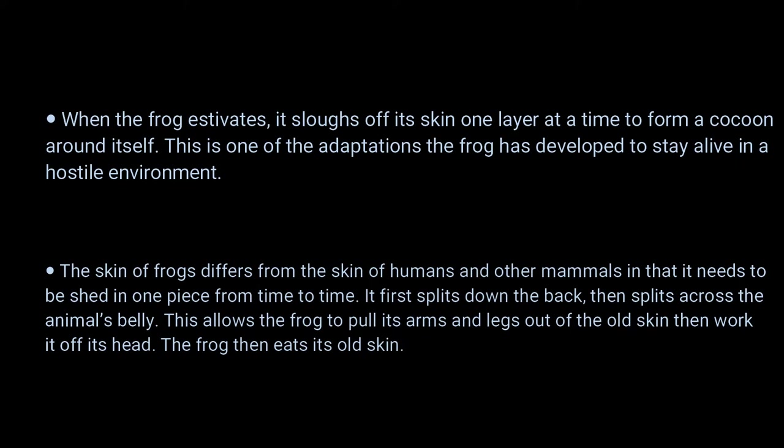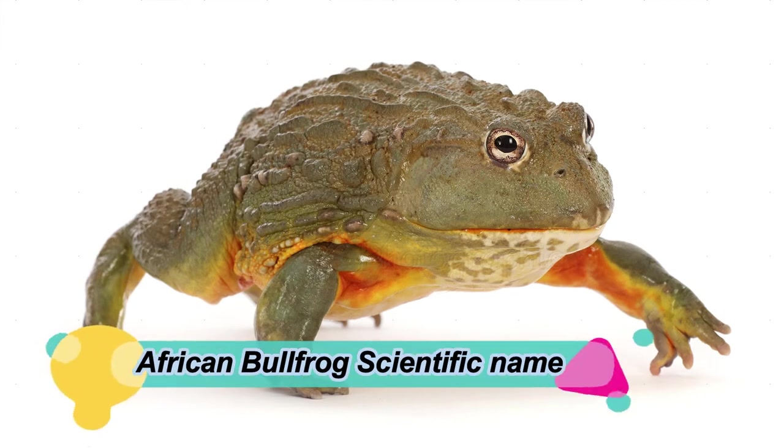Number 5: the skin of frogs differs from the skin of humans and other mammals in that it needs to be shed in one piece from time to time. It first splits down the back, then splits across the animal's belly, allowing the frog to pull its arms and legs out of the old skin and work it off its head. The frog then eats its old skin.